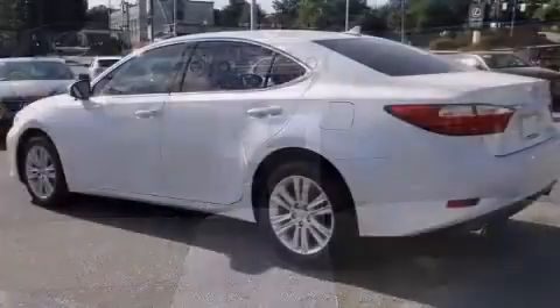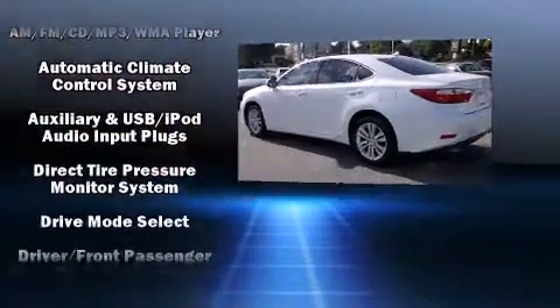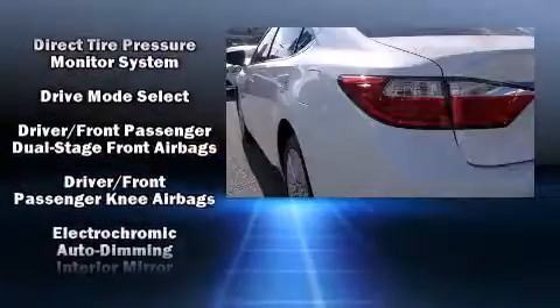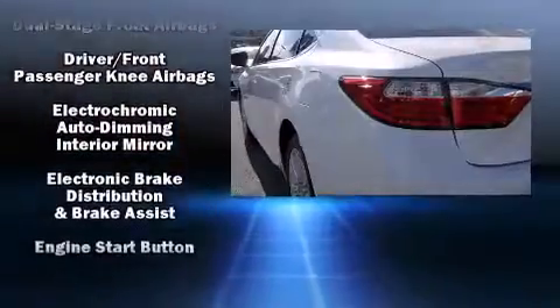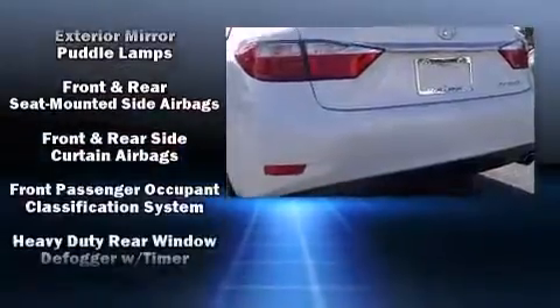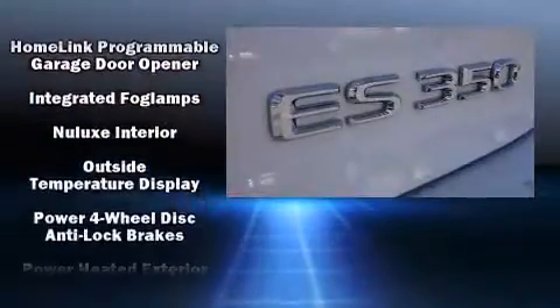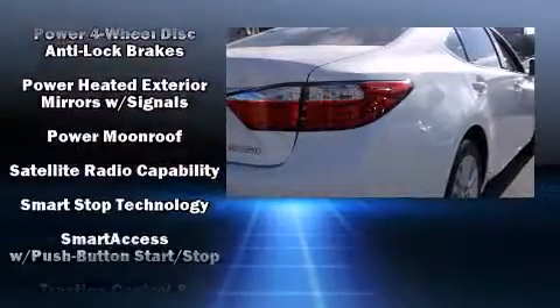Lexus ensures the safety and security of its passengers with equipment such as head curtain airbags, front and rear side impact airbags, traction control, anti-whiplash front head restraint, an emergency communication system, and four-wheel disc brakes with ABS. Brake Assist technology provides extra pressure when applying the brakes.